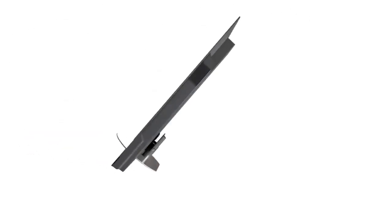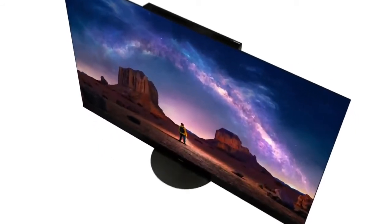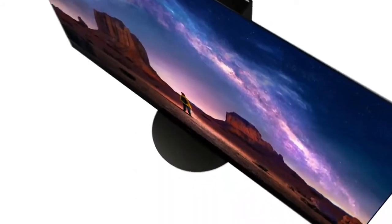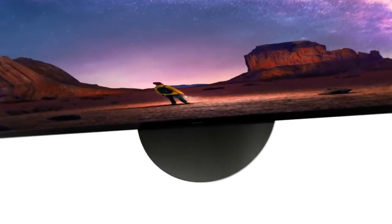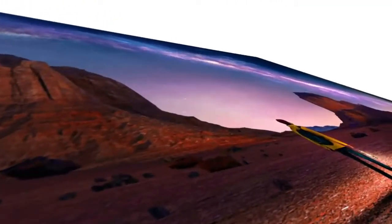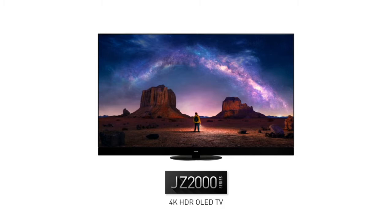Please say hello to our flagship OLED TV for 2021, the JZ2000. The JZ2000 embodies the kind of live experience we want to deliver to our customers.